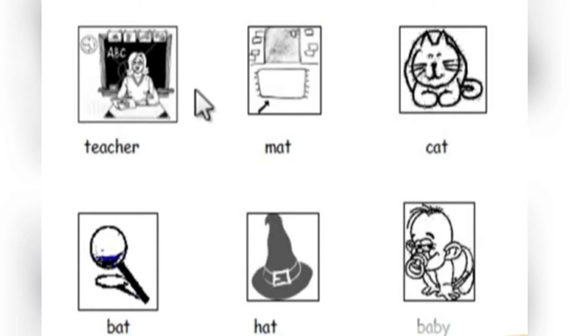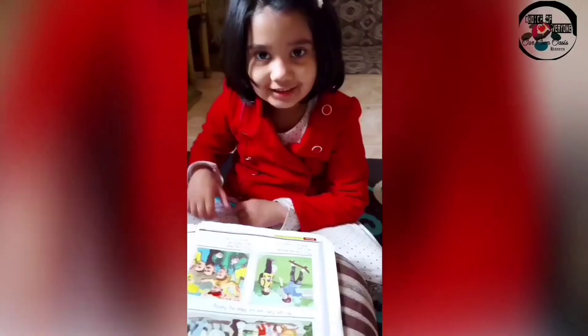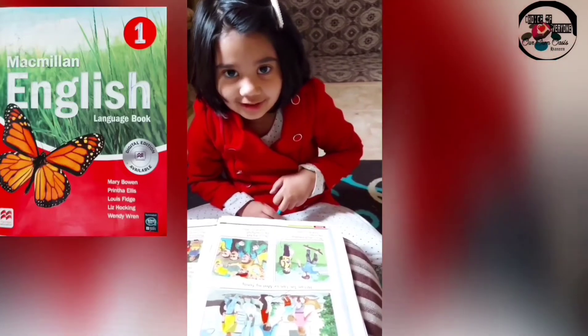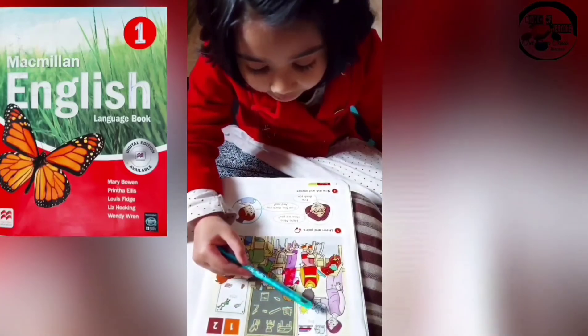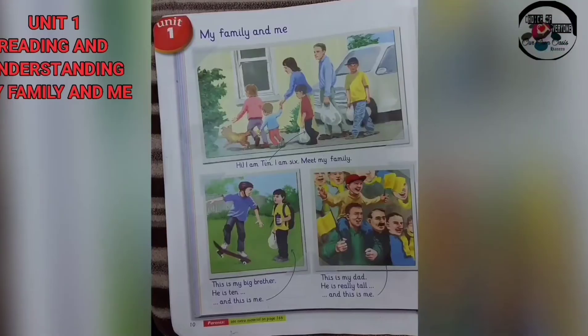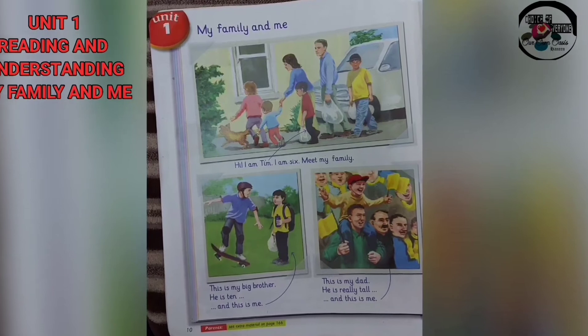Good job, students. Now let's start reading. Aslam, let's come. Today I am reading unit 1. My Family and Me. Rooms, big, little. Unit 1: My Family and Me.